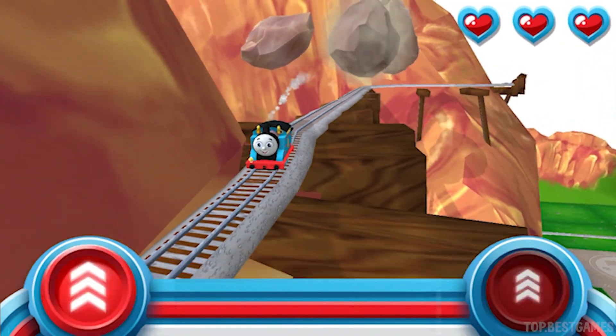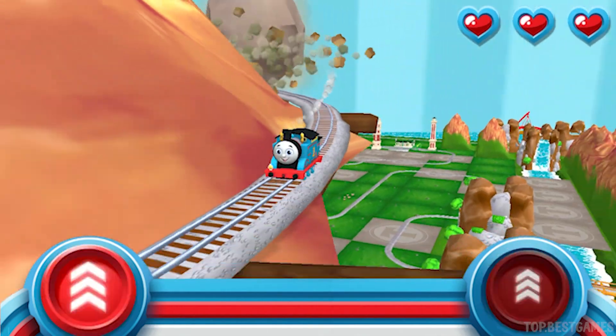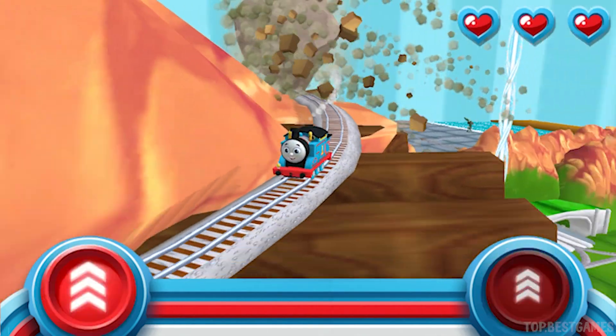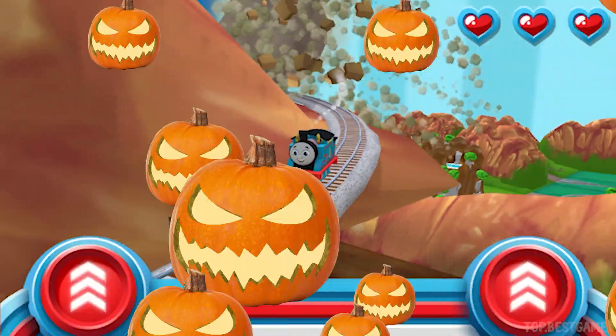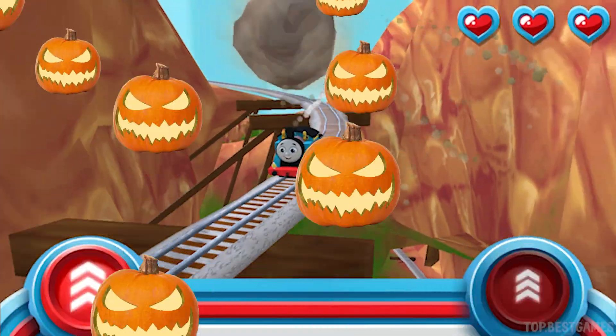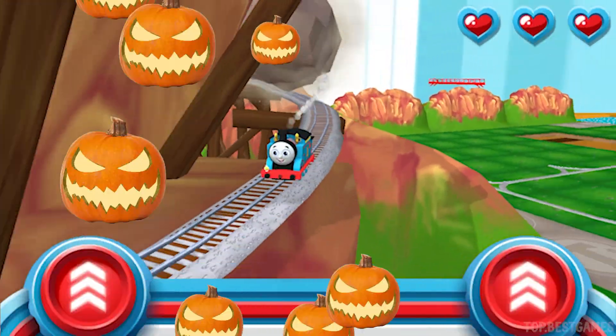Watch out for that rolling boulder — it's coming in fast! Help your engine race down at super light speed before it catches up. Let's go!